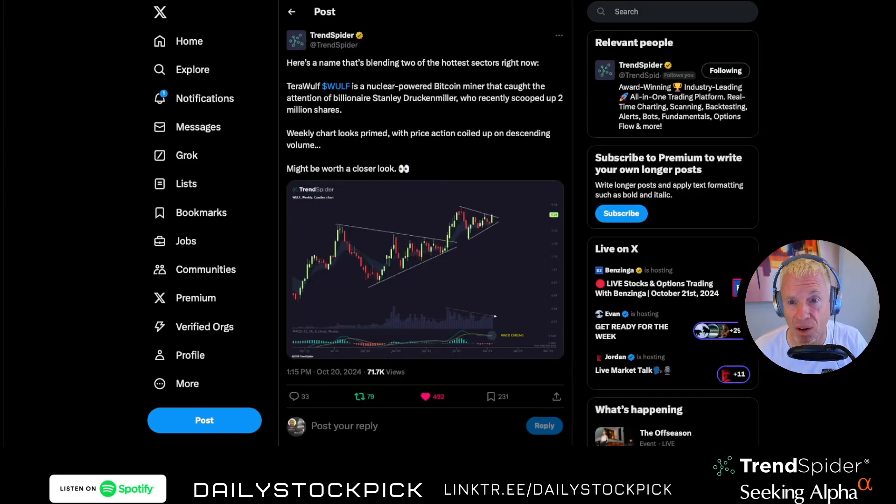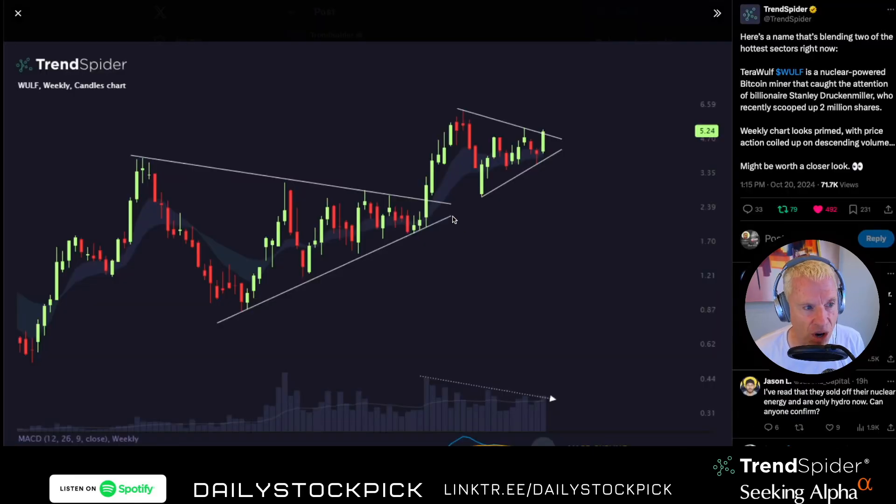WULF combines two hot sectors — crypto and nuclear. The weekly chart from TrendSpider shows a wedge pattern where it looks like it could break out. You're seeing support and resistance forming, and the MACD is curling up on the weekly with increasing volume. This is called divergence and it's bullish. It was all over Twitter this weekend. I would expect this one to see some movement this week.